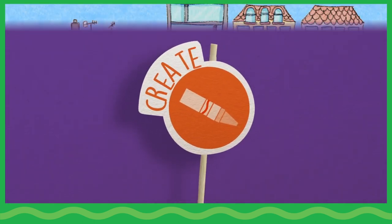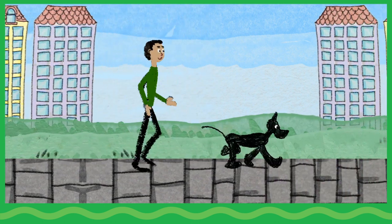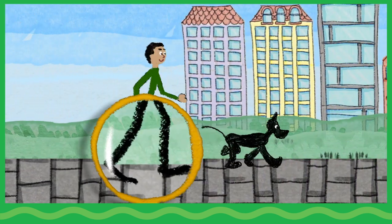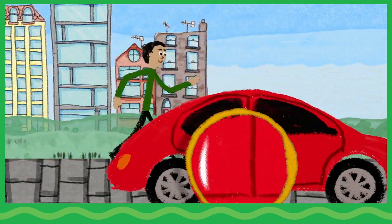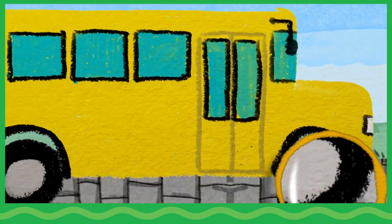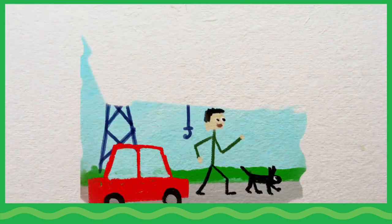Create. Start by helping children observe and research different types of movement. How are people's movements similar to and different from animal movements? How do cars and buses move? Children document what they learned by creating illustrations of the things they explored.